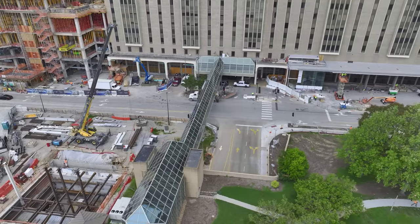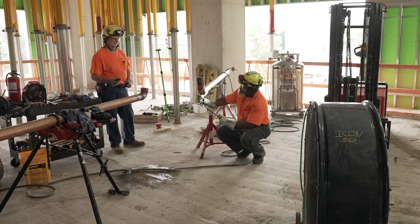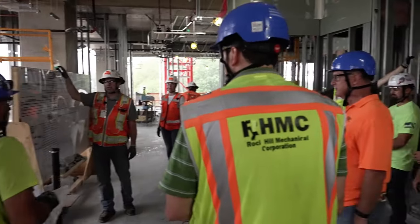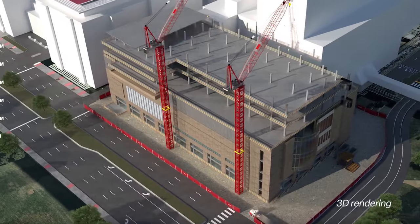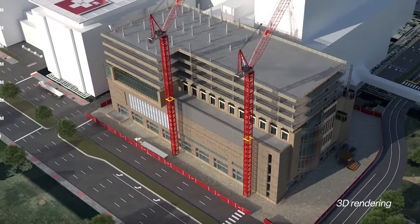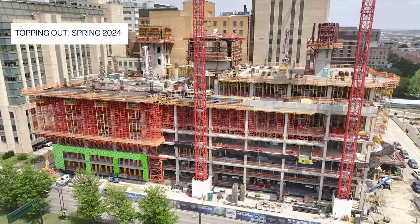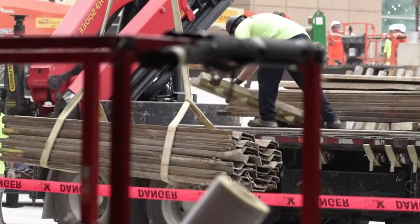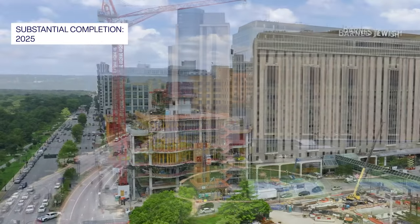Looking forward to the end of the year, what we're going to continue to see on site is the team pushing the concrete up towards the sky. We're also going to see all of the other trades and all of that fit out work coming in behind. That means we're going to have a surge in activity here on site. We're looking for the peak of construction to be right after the first of the year. The next major milestone is the top out of this structure, which is going to happen sometime between six and eight months from now — early spring of 2024. That drives a lot of activities that brings us all the way through the project to substantial completion in 2025.